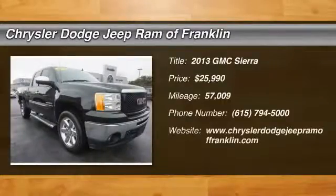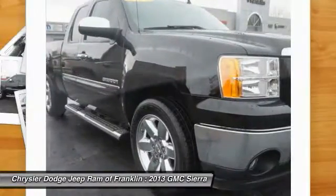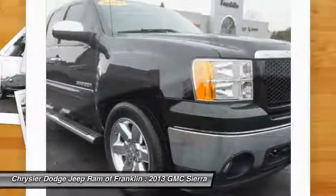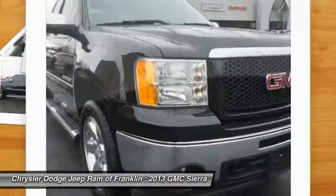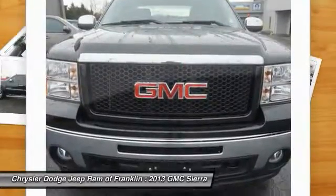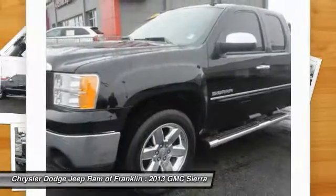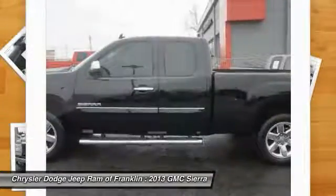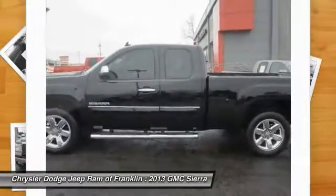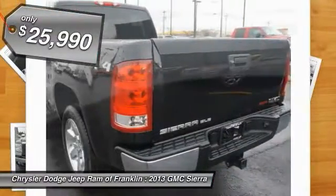The 2013 Sierra 1500 offers a 5-star frontal and side crash test rating and a combination of mechanics and aerodynamics that give it better conventional V8 fuel economy than any competitor. The Sierra 1500 now comes standard with a Vortec 6.2-liter and 5.3-liter V8 engine and an electronically controlled 6-speed automatic transmission that combines high-max hauling capability with precise control, and is priced below $30,000.